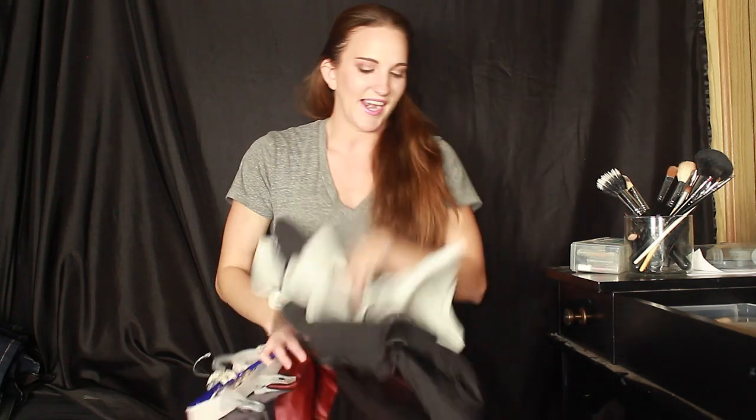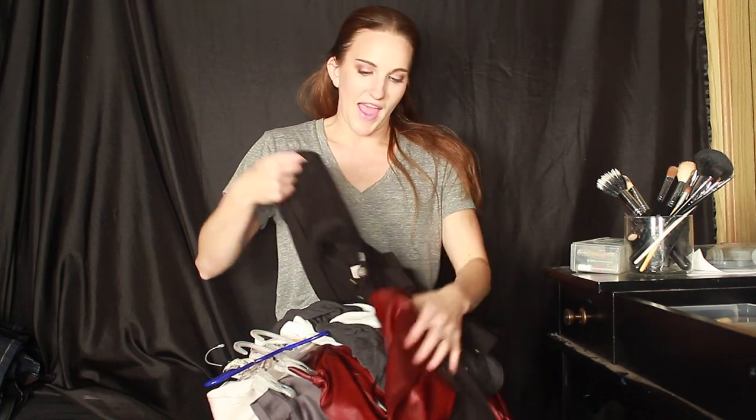Forever 21 is where I kind of went crazy — everything was on sale so I was basically just going in and grabbing stuff. This shirt here is from Forever 21. I love these shirts because they're just loose and comfy, not fitted. You can wear them on a day when you're bloated or when you don't really want to put in a whole lot of effort.